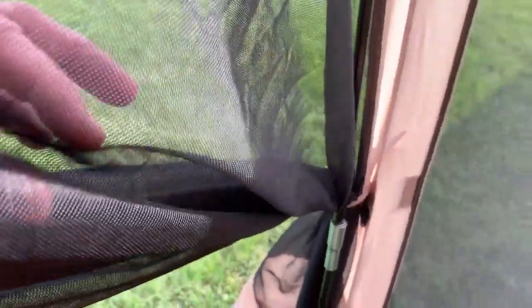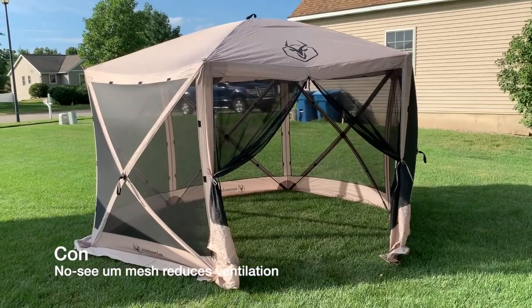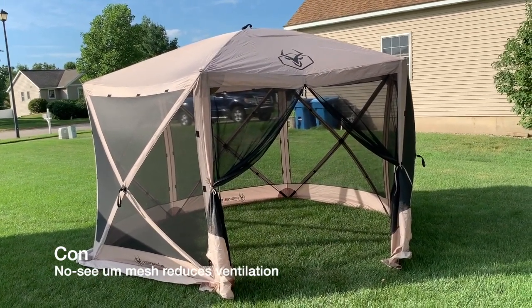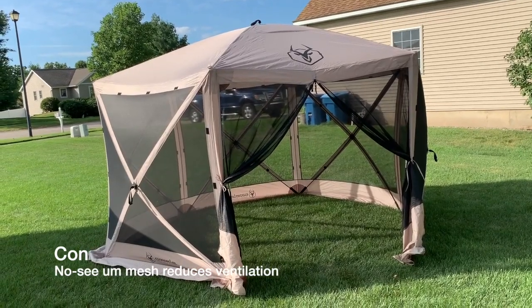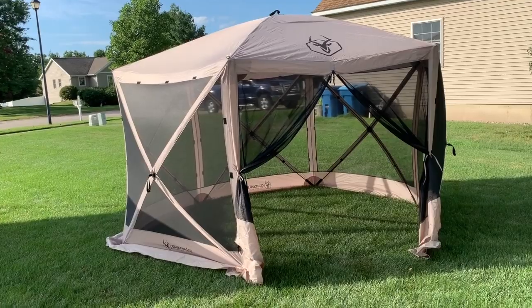On the con side, it is large to store — you have to have a big enough area in your vehicle to take it along. It can also get really hot on a muggy night. If it's really hot and humid you don't want to be in there — it does cut down ventilation.